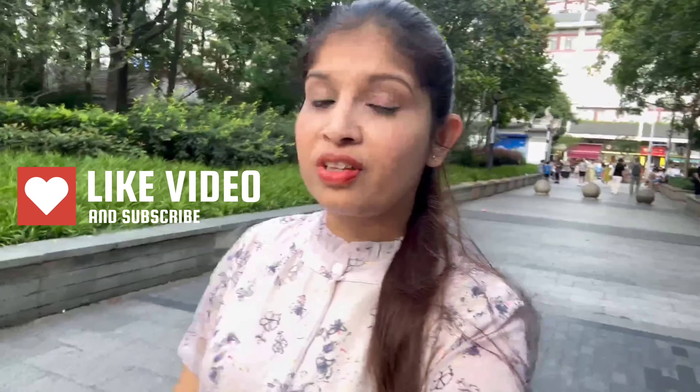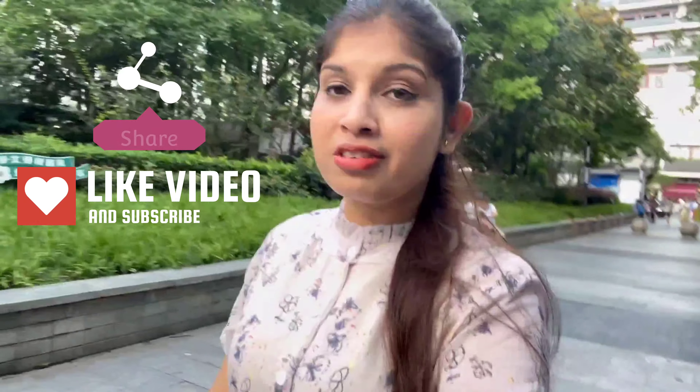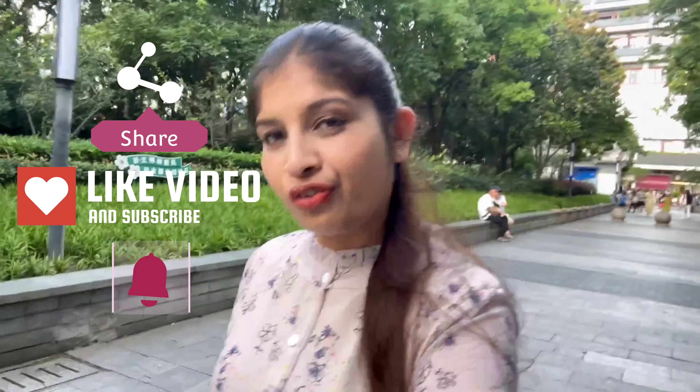I hope you have liked this video. If you have, please share it with your friends and family, and don't forget to subscribe to our channel. I will see you in the next video with another good topic. Till then, bye bye!